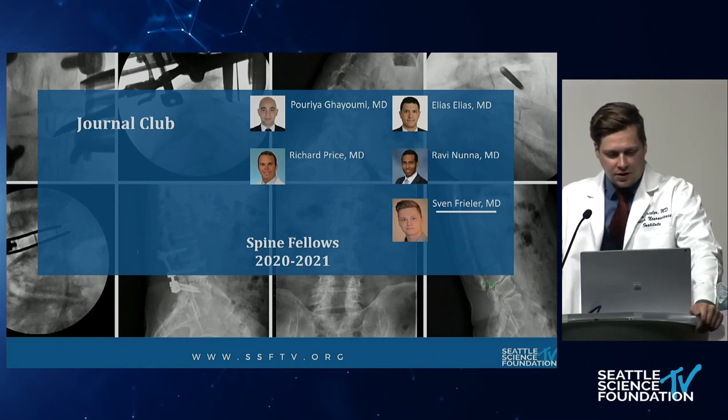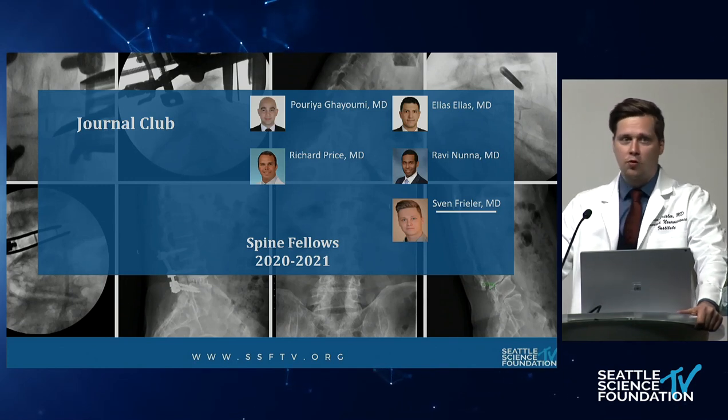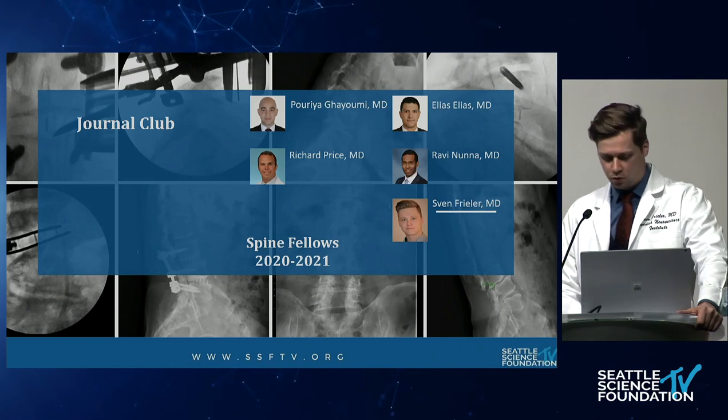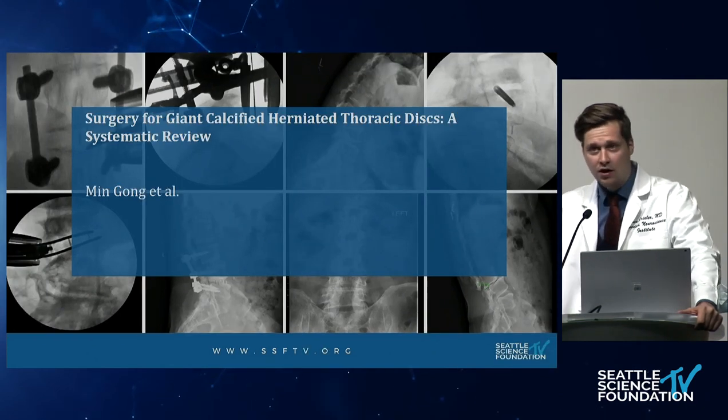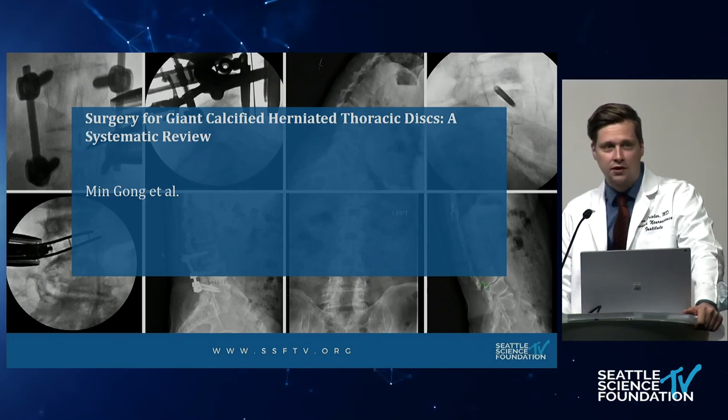Thank you very much for the introduction. My name is Sven Freeler. I'm a research fellow here at the Swedish Neuroscience Institute, originally from Germany, where I'm a resident at the University Hospital Bergmannsheil in Bochum. Today I'm presenting 'Surgery for Giant Calcified Herniated Thoracic Disc — A Systematic Review,' published in World Neurosurgery in 2018 by Gonkat et al.